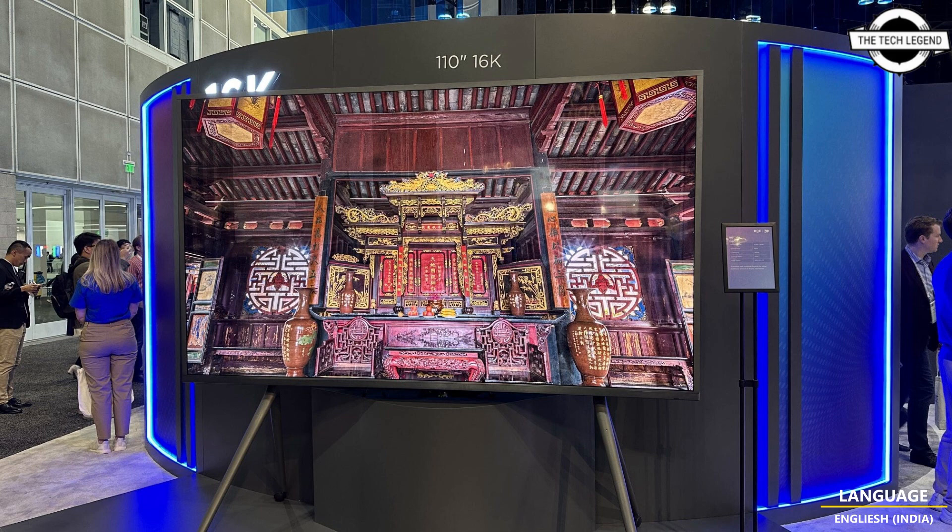This is the world's first 16K display, meaning a 15,360 by 8,640 pixel resolution panel that can output an image at 60 Hz refresh rate. The full image consists of 132 million pixels, which is 16 times more than 4K resolution, or 64 times more than 1080p resolution. The screen is based on LCD technology and offers a contrast ratio of 1200:1, 99% DCI-P3 color coverage, and 400 nits of brightness.